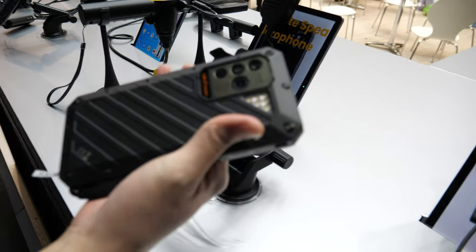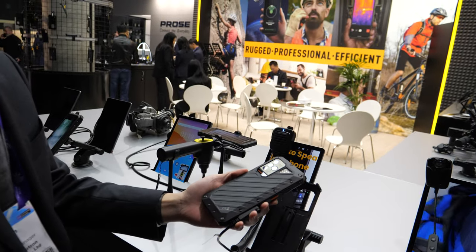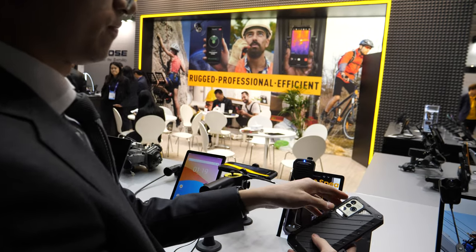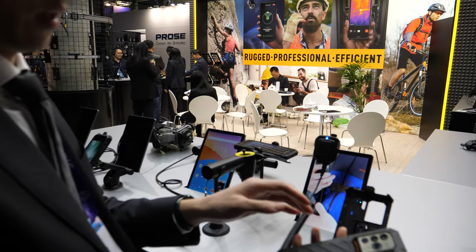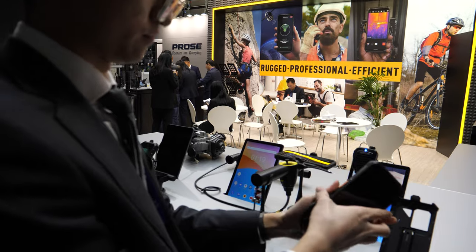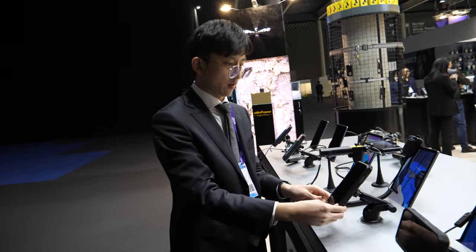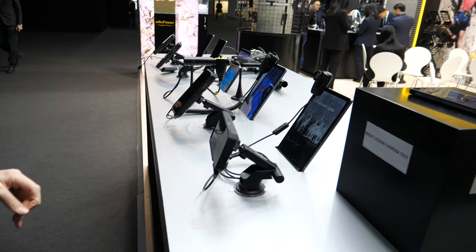This one is the Ulefone Power Armor 18T. It comes with a temperature sensor next to the camera — you can sense the temperature of people or things. And this is an external live vision camera.